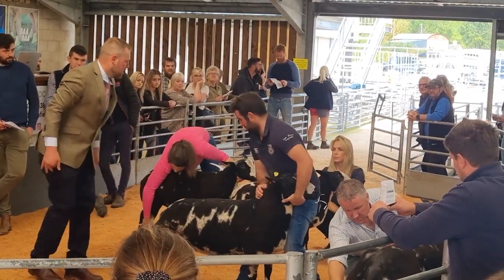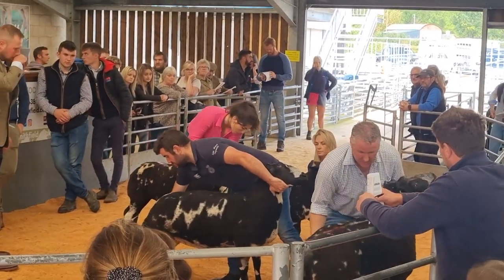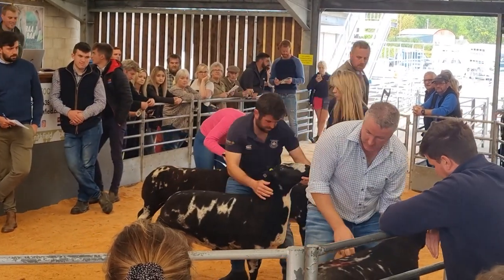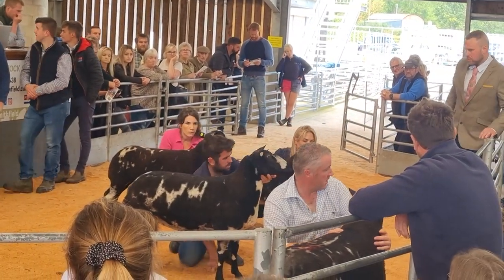Philip is now in the ring for the championships. He's up against the best ram lamb, the best shearling ram, and the best ewe lamb — so we're one of four. We've got a fighting chance. If we could win overall champion, that would be a massive accolade for the club and probably our finest achievement in the show ring. So we're keeping everything crossed.